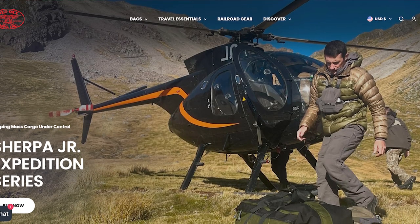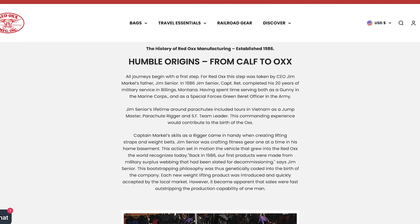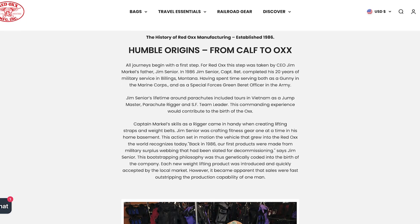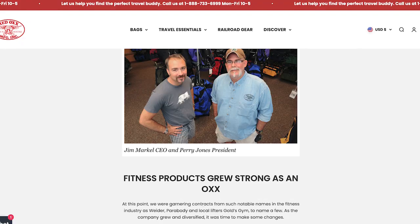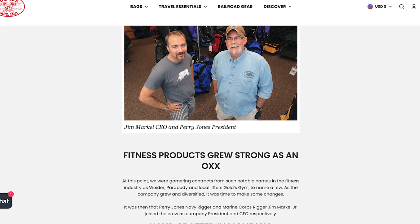Red Ox was founded back in 1986 by Jim Markle Sr., a retired Green Beret Special Forces officer. He actually started out making military-grade lifting straps and weight belts in his basement, but eventually graduated to make this great suite of travel gear. Red Ox is located in Billings, Montana, and does all of their manufacturing — locally handcrafting every single one of their bags.